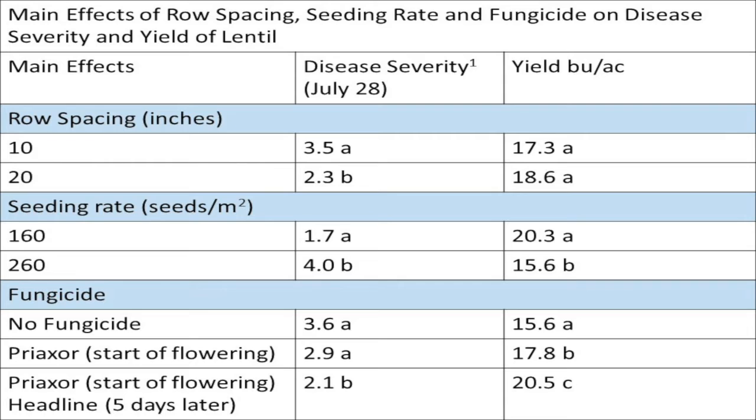Now for some results. Disease severity of anthracnose and ascochyta were rated together on July 28. A visual rating of zero means no observed disease and a rating of 10 means completely diseased and flat to the ground. Looking at the main effects, disease severity was lowest and yield was highest when row spacing was increased to 20 inches, seeding rate was reduced to 160 seeds per meter squared, and a dual application of fungicide was applied.